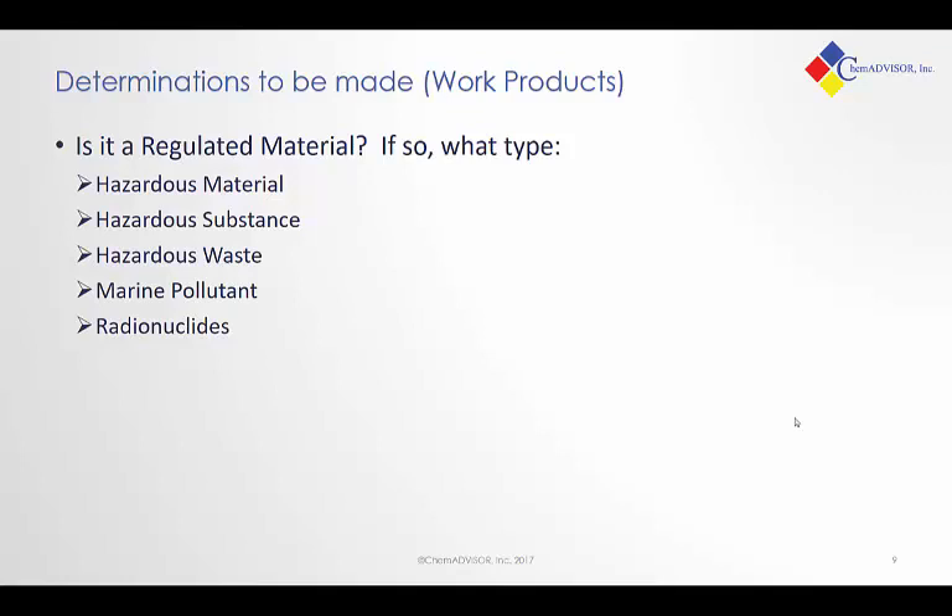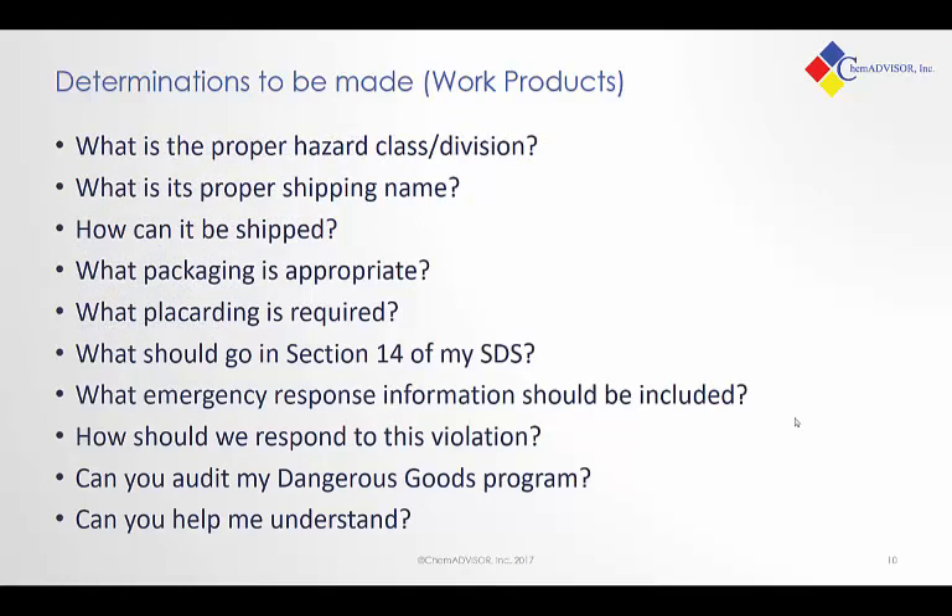What type of determinations can we do through these products and services? The most basic is: is it a regulated material, and if so, what type of regulated material might we be dealing with? Once you've identified a regulated material, there's a whole host of questions: what is the proper hazard class or division, what is its proper shipping name, what needs to go on my SDS associated with this material, and what packaging or placarding is required? Broader questions include whether your dangerous goods program is adequate, whether it's being implemented properly, and whether we can come in and audit it. The most basic question of all is: can you help me understand these regulations and bring your expertise to this discussion?